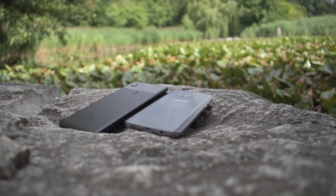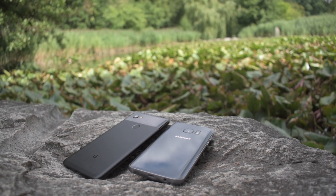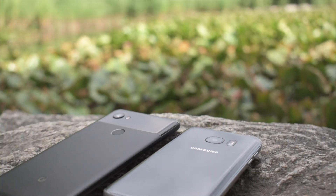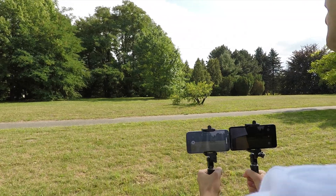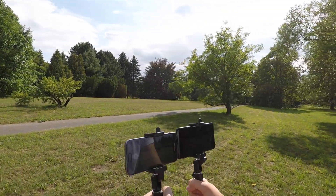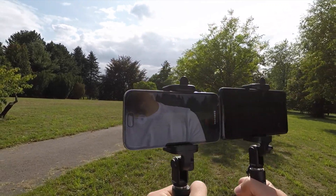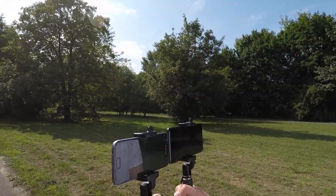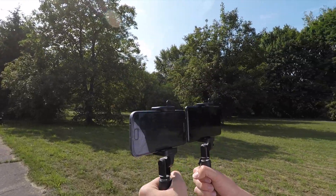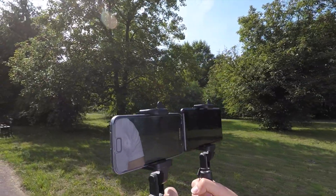In conclusion, both smartphones have very good cameras, but Google Pixel 2 XL outperforms Galaxy S7 in my opinion. It has better video quality, better low-light performance, wider dynamic range, more accurate color tones, and less digital sharpening. That said, the S7 is still a solid performer that can keep up with the latest smartphones. Let me know in the comments which one you think is better. Thank you for watching and see you in the next one.